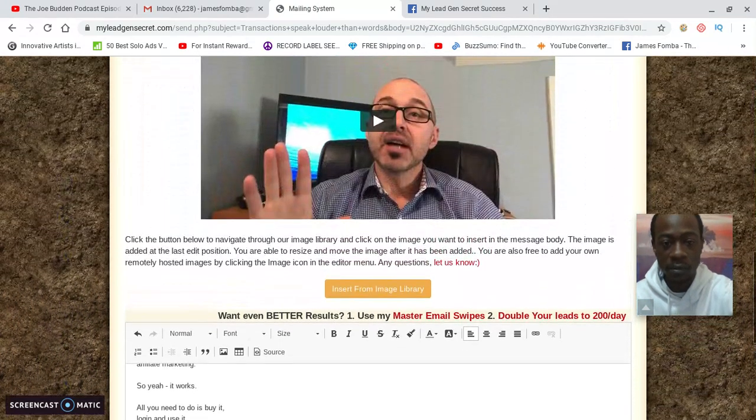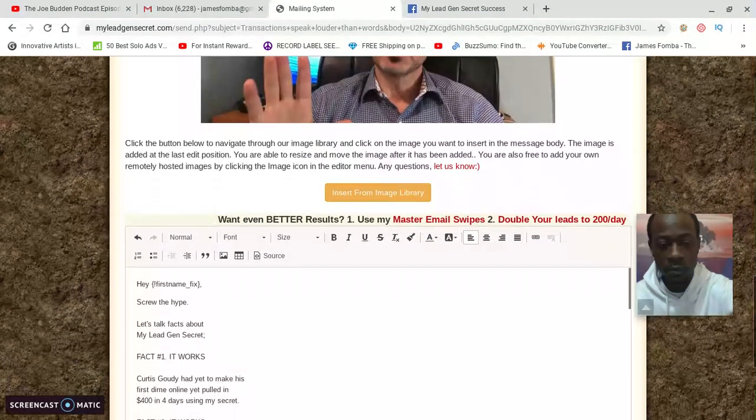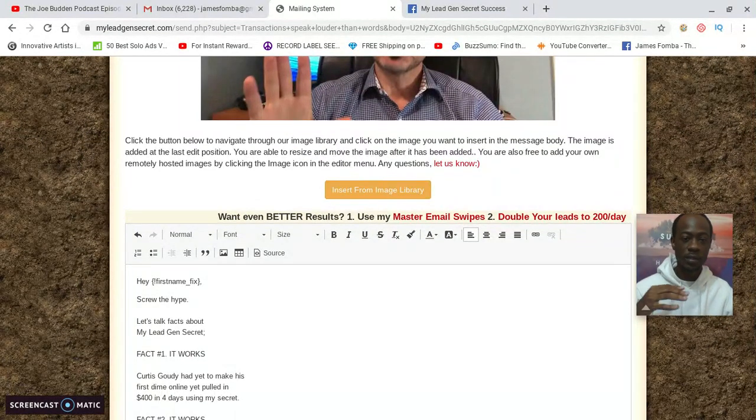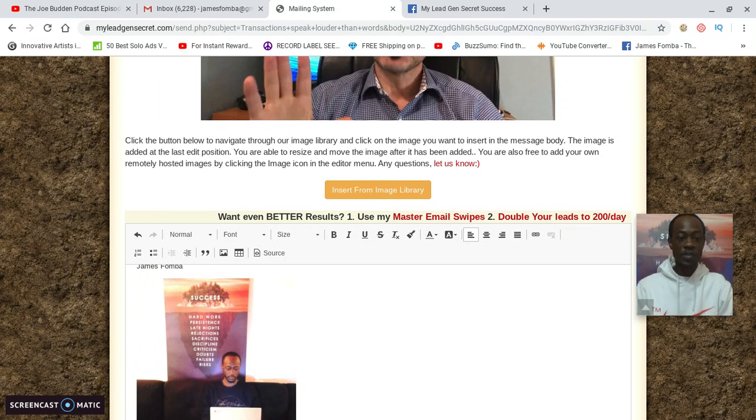What I did was add a photo of myself to brand myself. You can see how I clicked 'Load' and it changed a little bit — now it says 'Hey First Name' and the whole email is the same, except I scroll down and you see the picture I added of myself. Then I sent that email out.